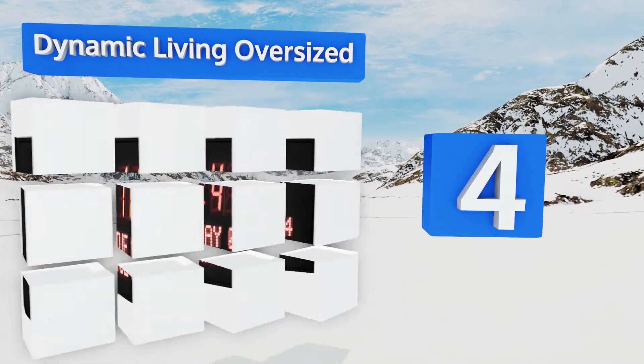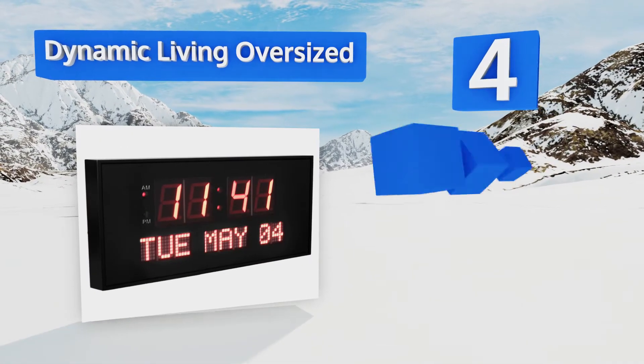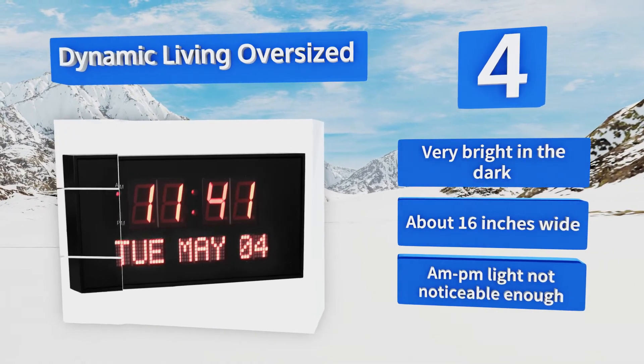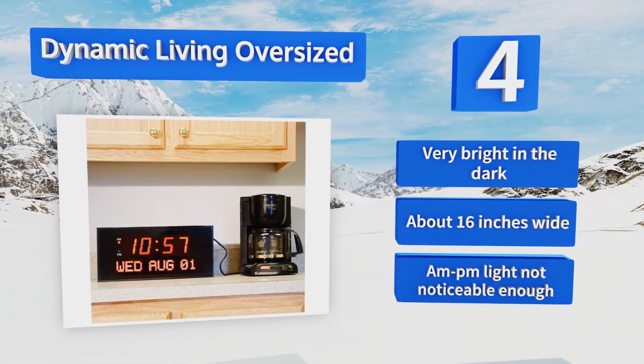Halfway up the list at number four, with its jumbo red LED numbers, the Dynamic Living Oversized is hard to miss no matter where you put it. You can hang it or stand it up on a desk or table, which lets you access the buttons on the back more easily. It's very bright in the dark and about 16 inches wide, however the AM/PM light is not noticeable enough.